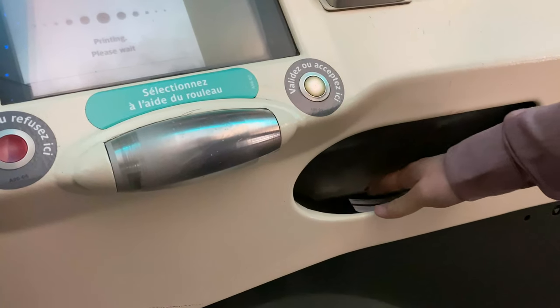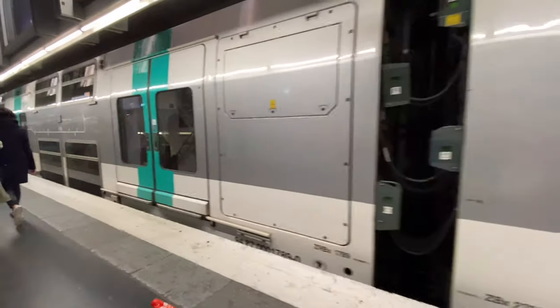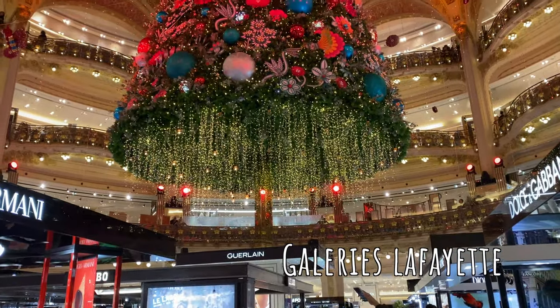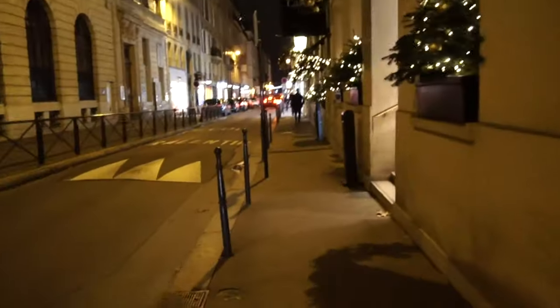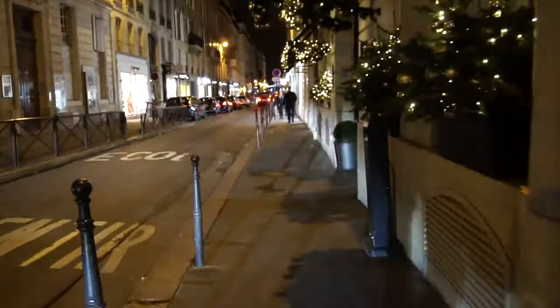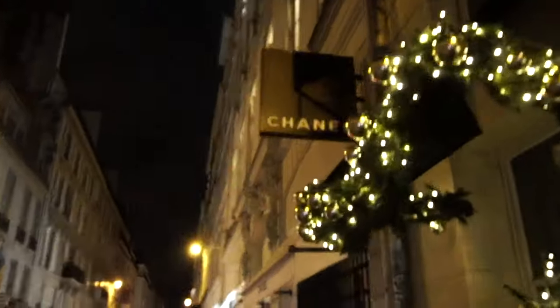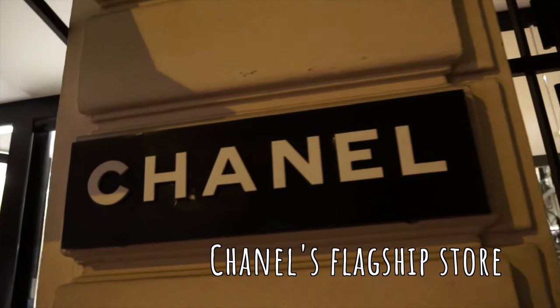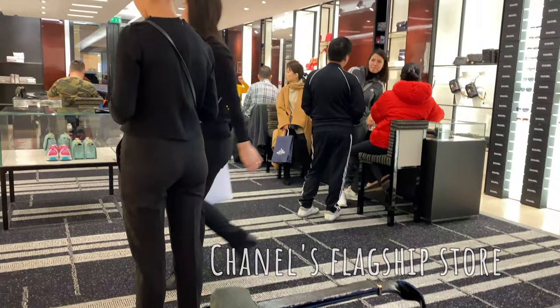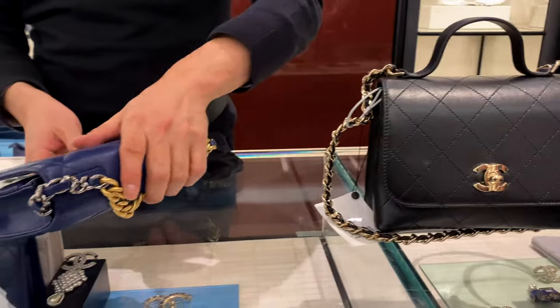After a quick snack, we headed to the metro to get to Galeries Lafayette. Galeries Lafayette is one of the most famous department stores in Paris, known for their Christmas decorations. Next, we're going to walk to Chanel's flagship store in Paris. Chanel herself actually lived above this store in the early 1900s, and it's just a great spot to visit if you're looking to pick up a Chanel bag while you're in Paris.